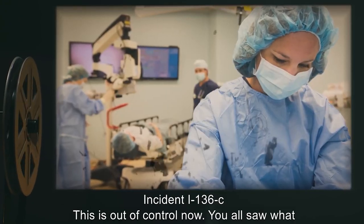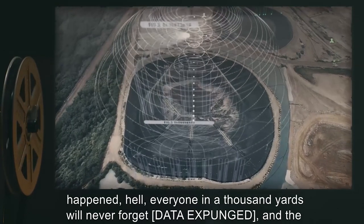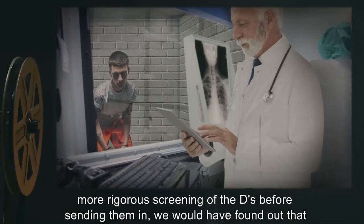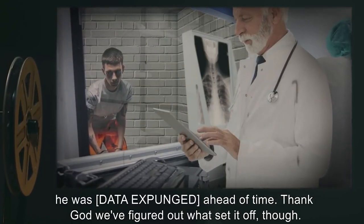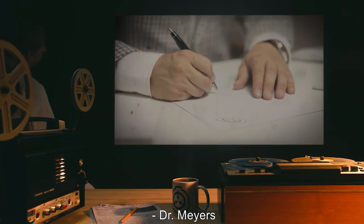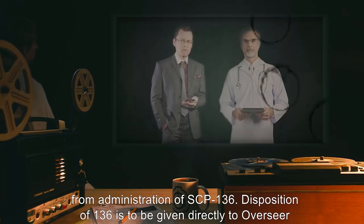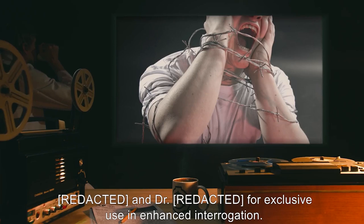Incident I-136-C: The situation escalated further, with a Class D in the room going missing with no explanation. Dr. Myers again requested reclassification to Keter and permission for attempted termination. Request denied. Dr. Myers is to be removed from administration of SCP-136. Disposition of SCP-136 is to be given directly to the Overseer for exclusive use in enhanced interrogation.